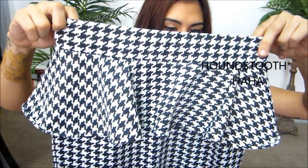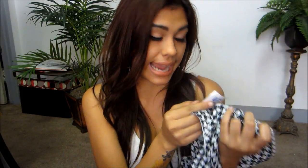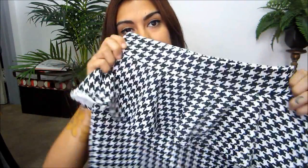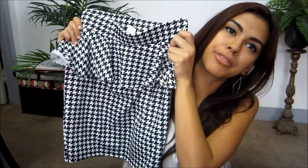Another patterned clothing item I got is this right here. I believe — what do they call this? Something tooth? I'm so bad with pattern names. But it's so cute! This one was $8.99, so it was cheap as well. I absolutely love black and white skirts; I'm getting really into those. I can always add colorful crop tops on top, especially when I'm going out with my girlfriends.